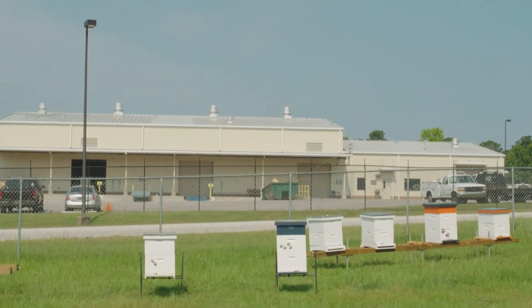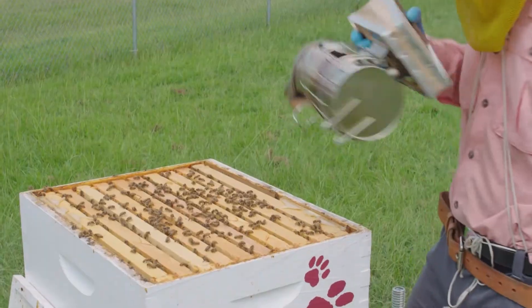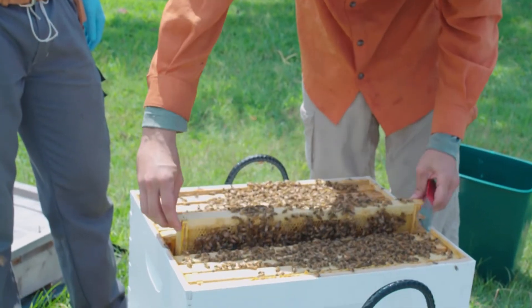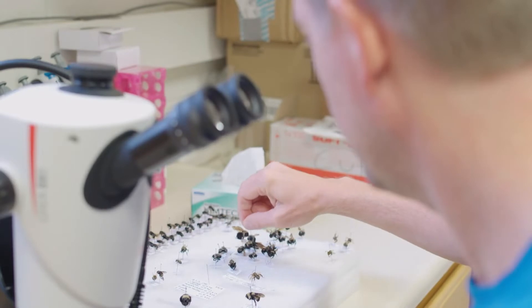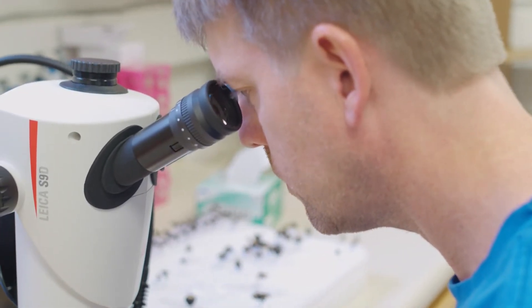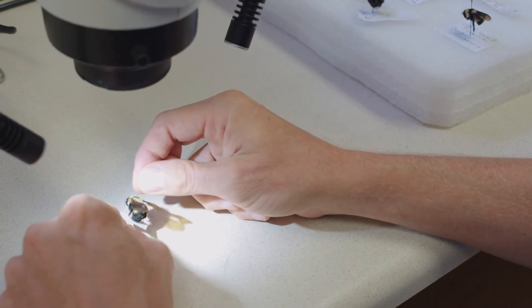What can farmers, homeowners, and anyone do to help improve the bee situation? I think it really comes down to being better stewards of the environment — maybe not having a perfectly manicured lawn without any weeds and applying herbicides and pesticides to the landscape. Just promoting diverse habitat, planting some wildflowers in your backyard — again, just being better stewards of the land.